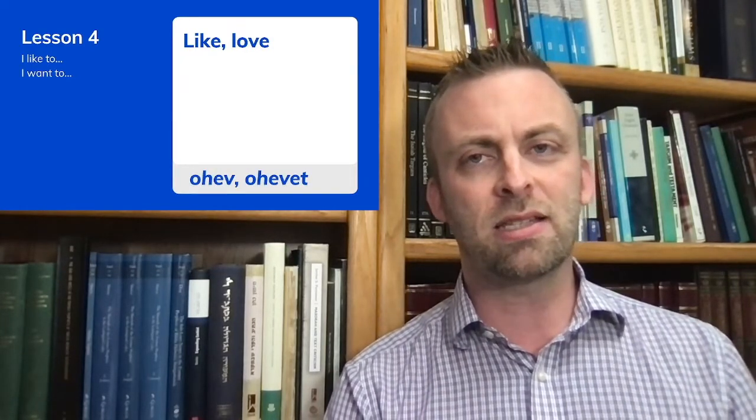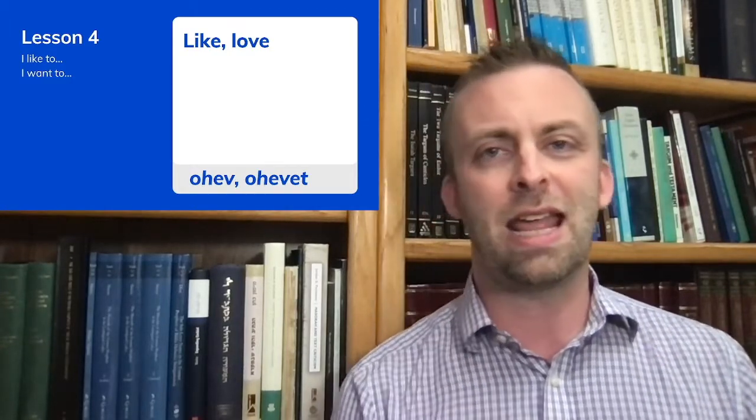So first, the pronoun 'I' in Hebrew is 'ani' — you might recall that from lesson one. Like or love in the present tense is 'ohev' for the masculine singular and 'ohevet' for the feminine singular. When a male is the subject of the sentence we use 'ohev'; when a female is the subject we use 'ohevet'. Remember that the 't' suffix is oftentimes a feminine ending in Hebrew.